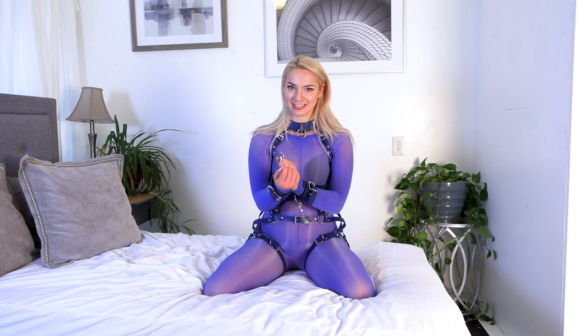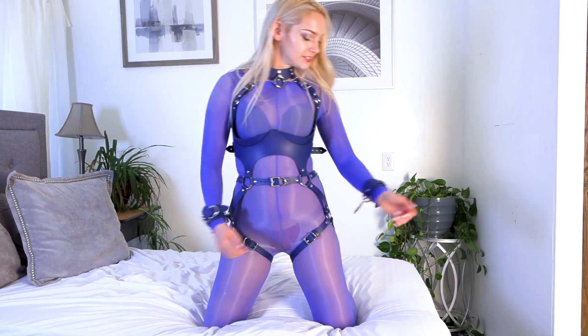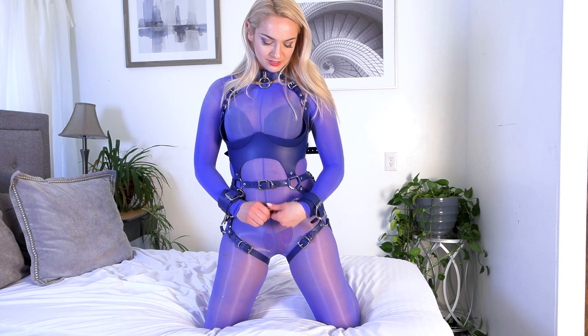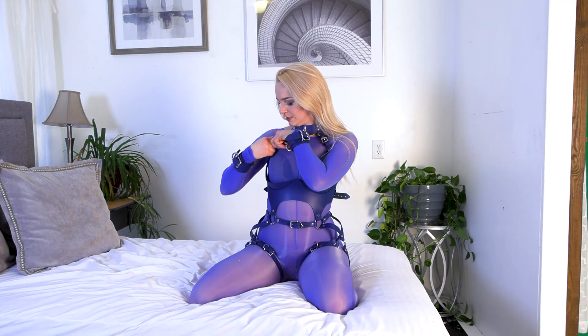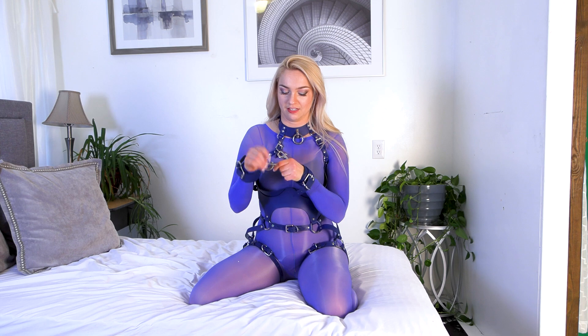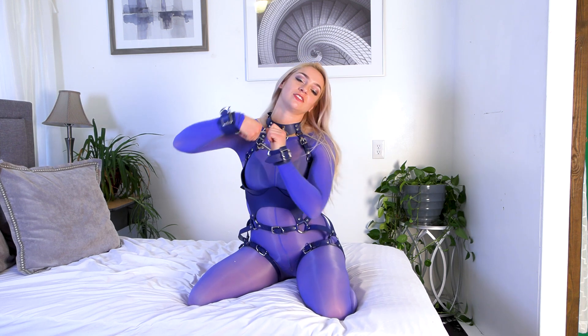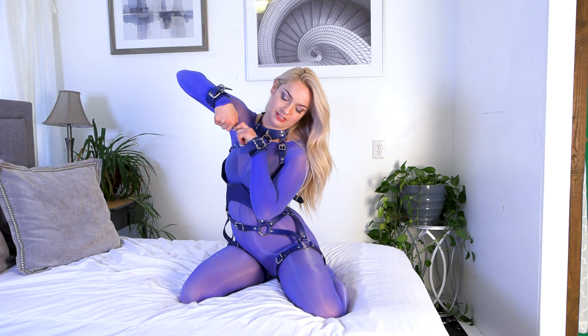The fun thing I like about this is that there are so many different attachment points that you could put someone — or yourself — into, and to have that versatility built into an outfit is fantastic. I'm about to accidentally self-bondage myself into a situation I can't get out of, and then I'm gonna have to run and go get Allie to save me.